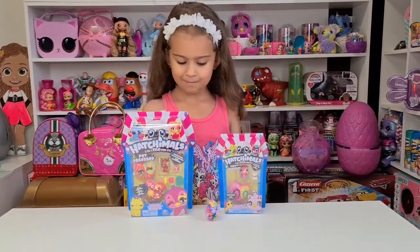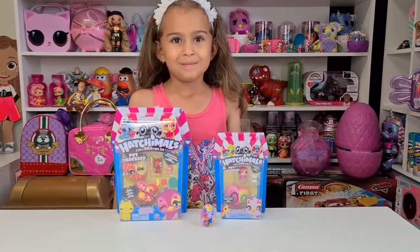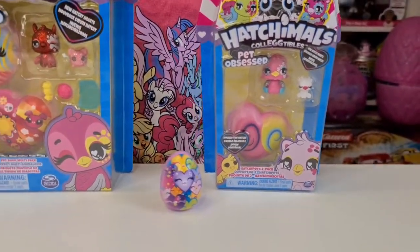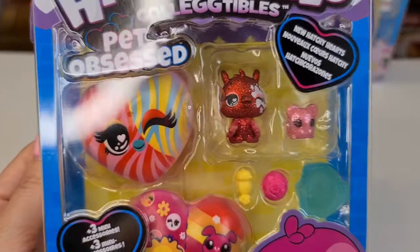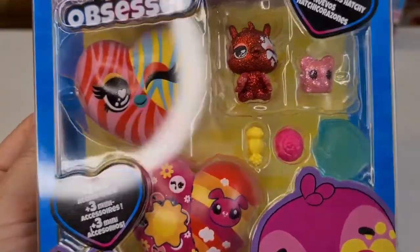Hi guys, thank you Hatchimals and Spin Master Deutschland for gifting us this amazing pet obsess collection! We can't wait to see who we will hatch. It's so hard to hatch them because they look so cute. Here we have the multi-pack new hatchy hearts — they are so cute! Look, it's a tiny hamster, Tanya!